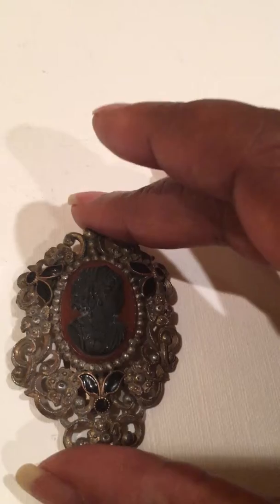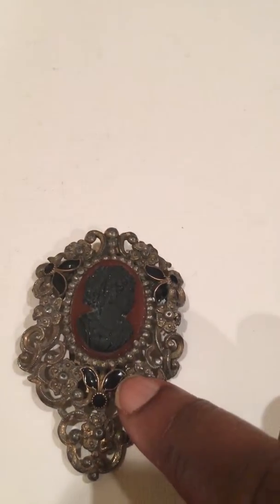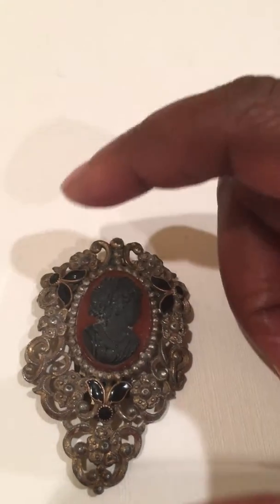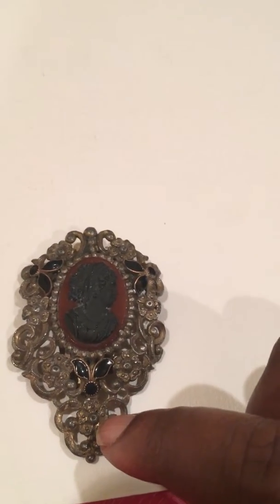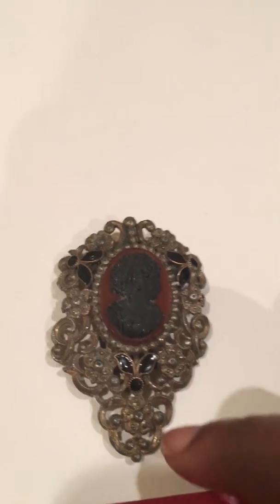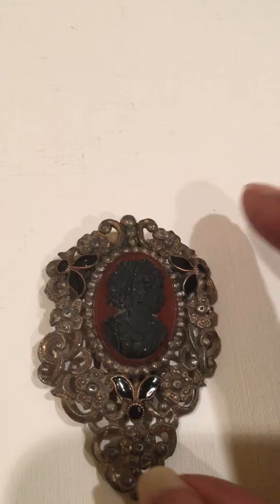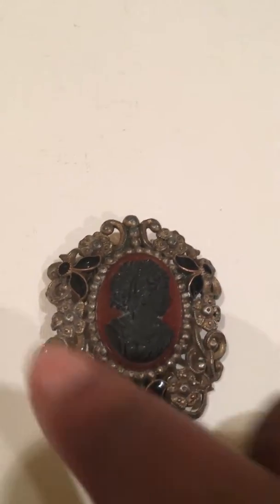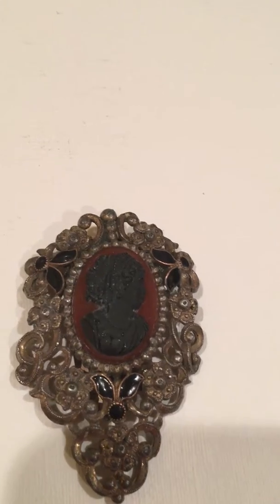I did see something similar to this going for $249. I don't know what the stone is — if anyone knows, let me know. I just wanted to share this quick find. It's really beautiful and I'm tempted to clean it up and keep it myself. It is a statement piece.